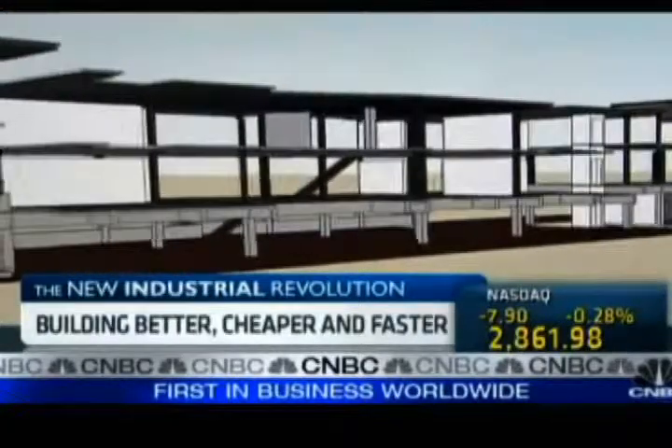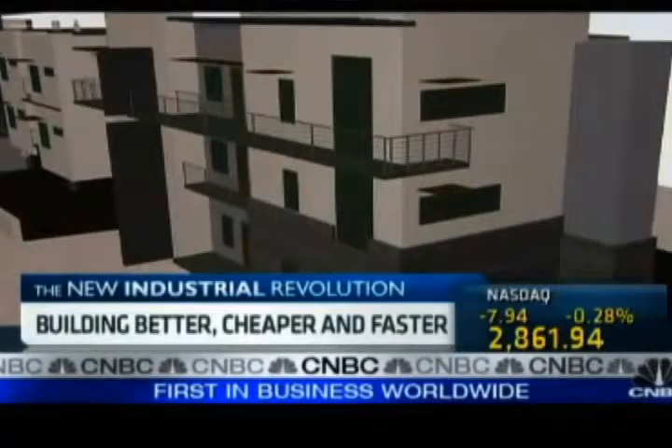But new software called Building Information Modeling, like this one from Autodesk, is allowing architects like Johnson to rebuild what's already been built.